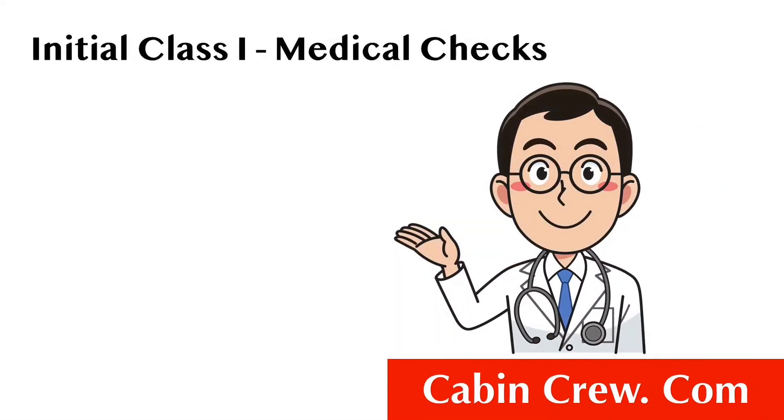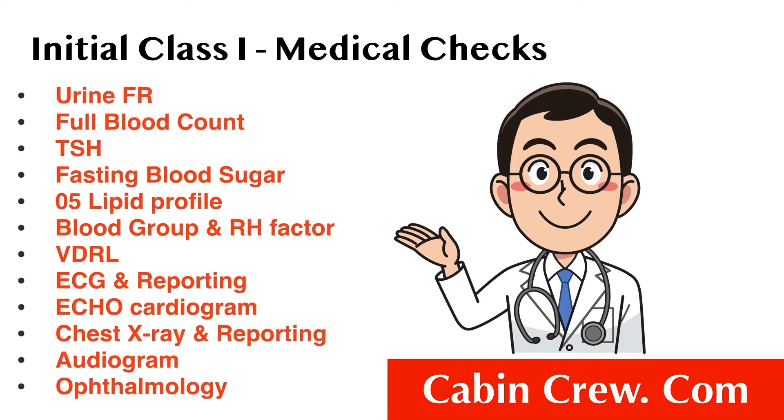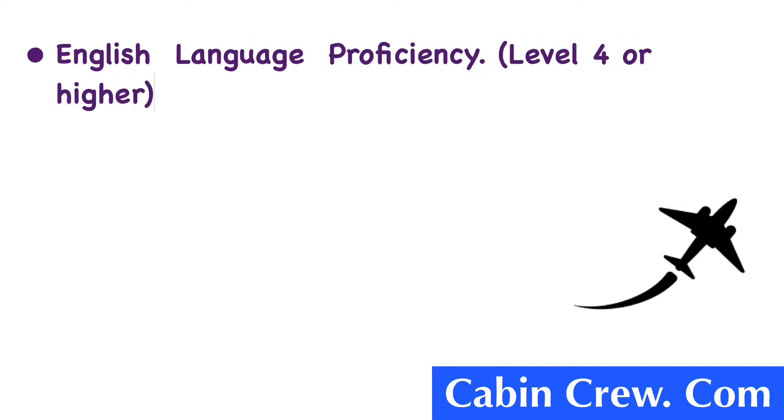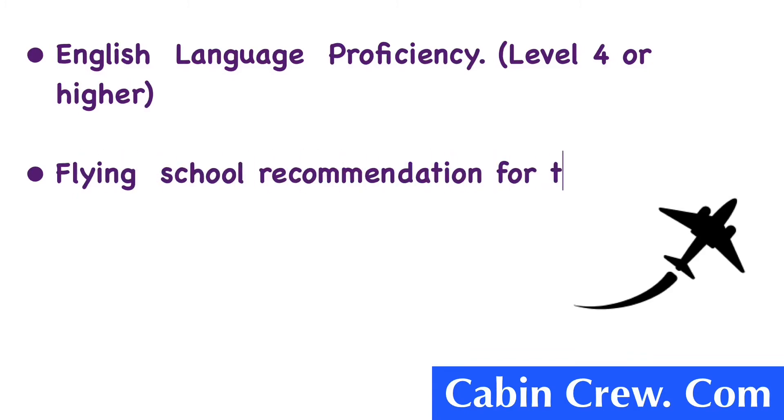Here are the medical checkups you have to go through before obtaining the license. Do check the links in the description box below, where I have included a PDF issued by the Civil Aviation Authority of Sri Lanka explaining the medical procedure to obtain the license. Other requirements include English Language Proficiency at Level 4 or higher, a flying school recommendation for theory examinations and skills test, and successful completion of the skill test and flying experience.